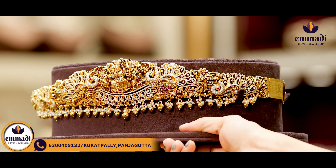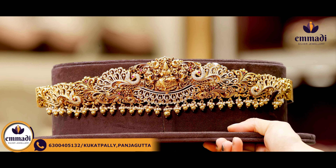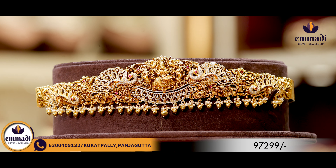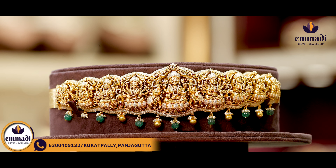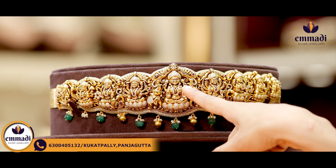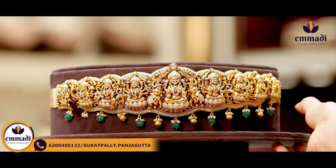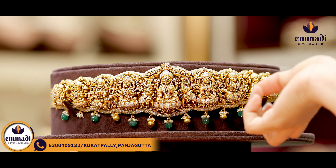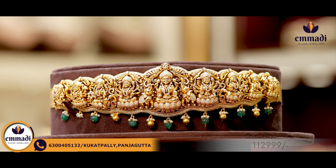Moving on to this beautiful one, we have nakshi finishing with a top and pick-off pattern. There is also scalp finishing with stonework on the two sides with the same detailing. The bottom has nakshi work in the pick-off pattern and a feather pattern as well. There are also golden balls and pearls of different sizes. Coming to the pricing, it is Rs. 97,299.